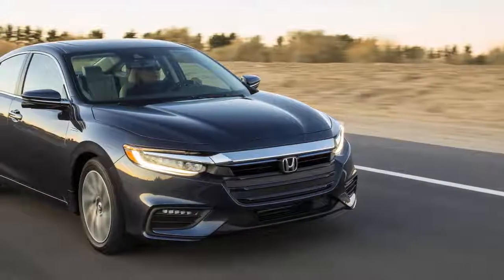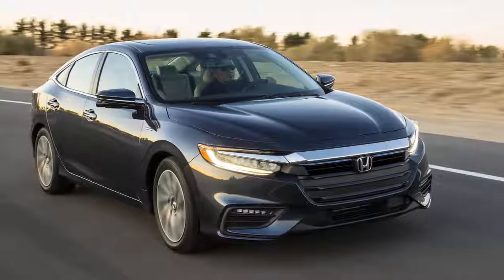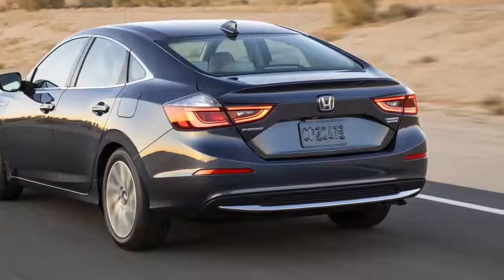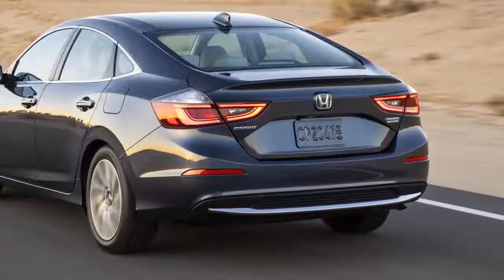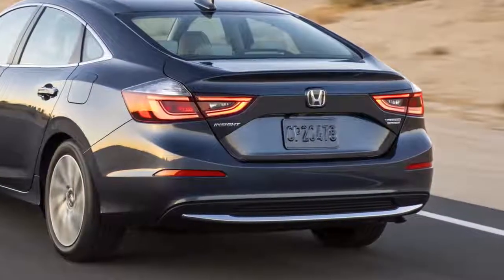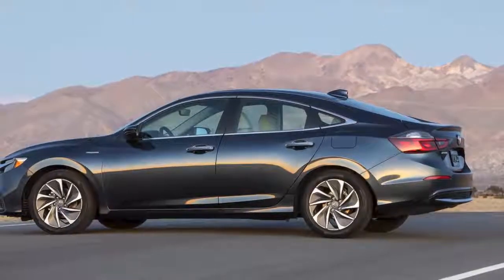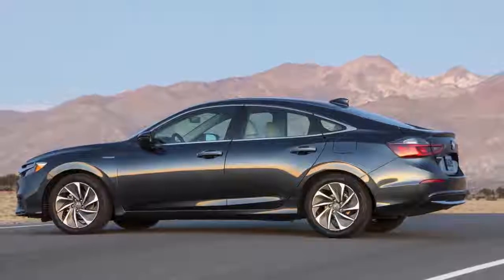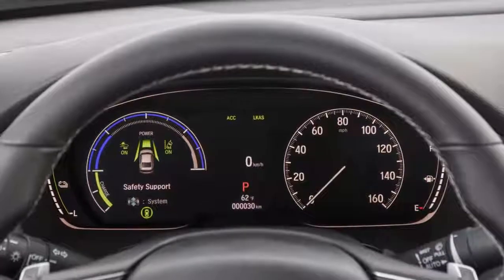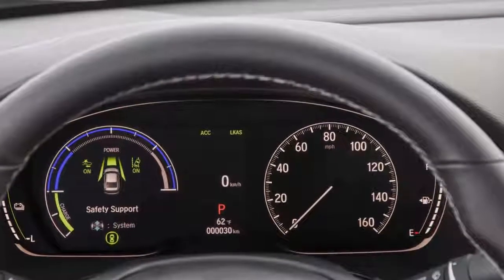Honda has announced that the 2019 Insight will celebrate its global premiere at the New York Auto Show in its final production version. Under its sleek design, the new Insight uses Honda's third-generation two-motor hybrid powertrain, featuring a 1.5-liter petrol engine that runs on the Atkinson cycle combined with an electric motor and a lithium-ion battery pack. The combined output of the new powertrain is 151 horsepower and 197 pound-feet of torque, with Honda claiming best-in-class power-to-weight ratio.